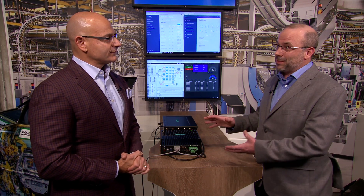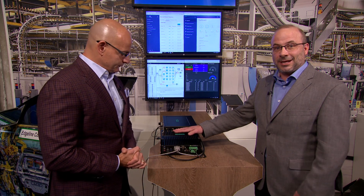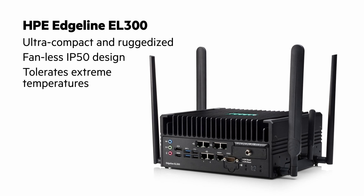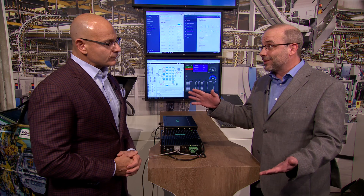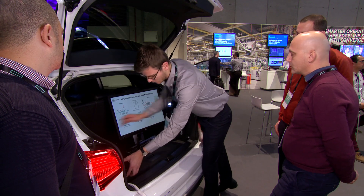The first is our HPE Edgeline EL300 converged edge system right here on the show floor. It's a completely passive system — that means there's no fans, zero noise — and what that means is we can also go to extreme temperature ranges, minus 30 up to positive 70 degrees Celsius. Our OEM customers look at technologies like this because they want to embed them in their applications.